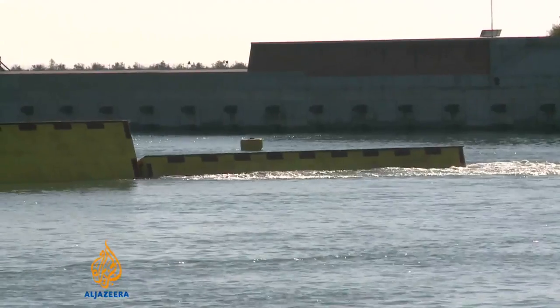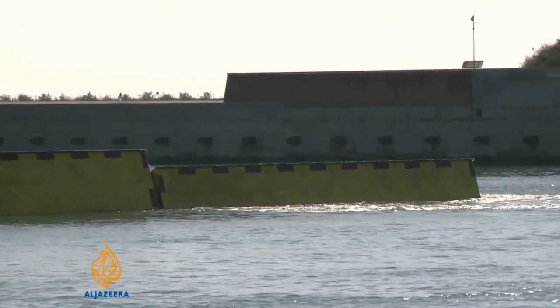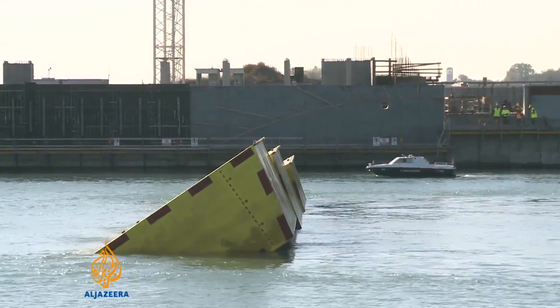When completed in 2016, 78 of them will be raised from the bottom of the lagoon to stop tides as high as 3 meters from reaching the city. But chief engineer Hermes Reddy says the barriers will protect Venice without taking away all of its trademark high waters.